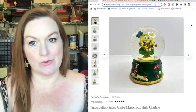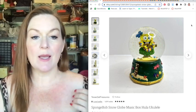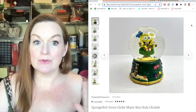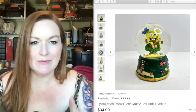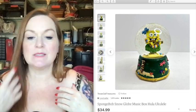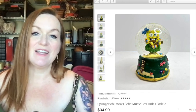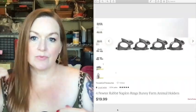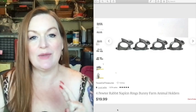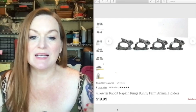Snow globes are another thing I like to pick up. Sometimes they have not enough liquid or the liquid is cloudy, but if they're in good shape they sell well. We picked up this SpongeBob snow globe while thrifting in New Orleans — even when you're on vacation you can find things to flip when you get home. I also love selling holiday items. These are little bunny napkin rings — napkin rings are another item where if you can get them cheap they can sell for a good profit. These sold for 20.